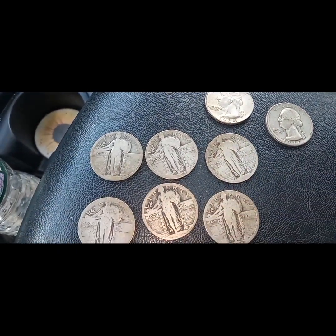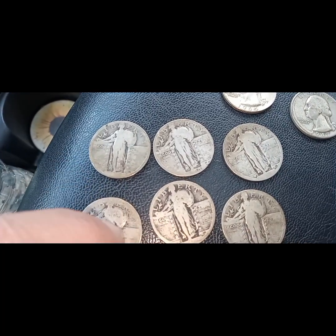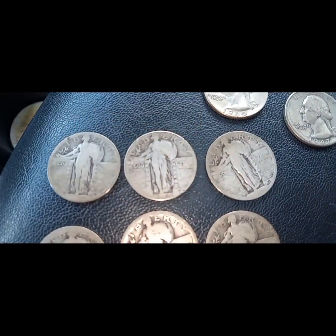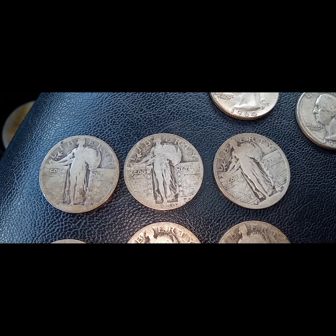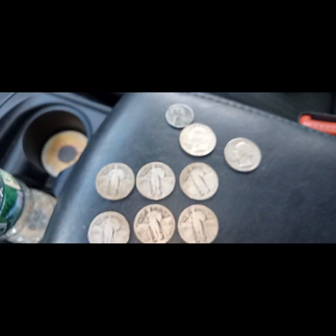A couple of George Washingtons and then six Standing Liberties, with one being a 1928 and I think this one's about a 1930. You can see it — but it's a score, so we'll take it.